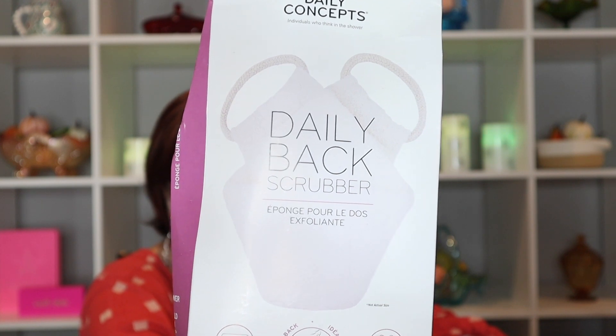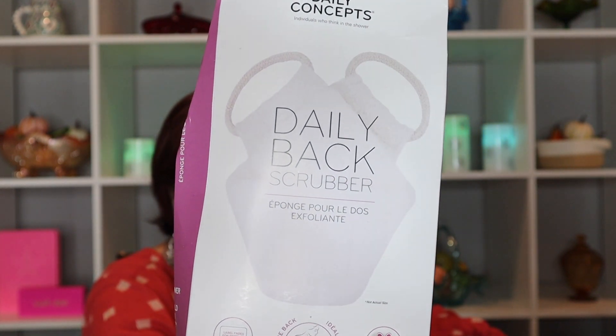I really enjoy 111 Skin and I enjoy eye masks. I also ordered my husband a back scrubber — I don't know that he'll use it, but I thought it was a cute idea for him.